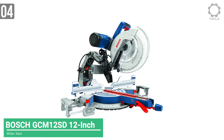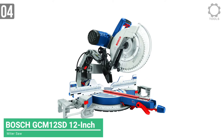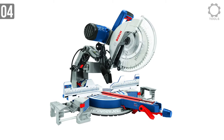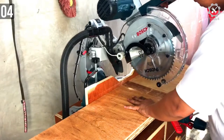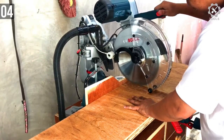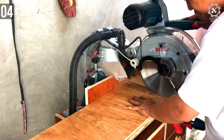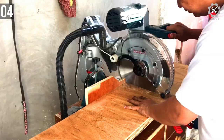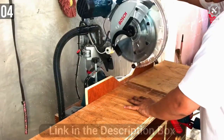Coming in at number 4, we have the Bosch 12-inch Corded Miter Saw. Bosch power tools are some of the most recommended power tools in the world. They have a big enough reputation to be recognizable anywhere. This 12-inch miter saw is no different — being one of the most sold miter saws on the market, Bosch is offering a lot for the money.